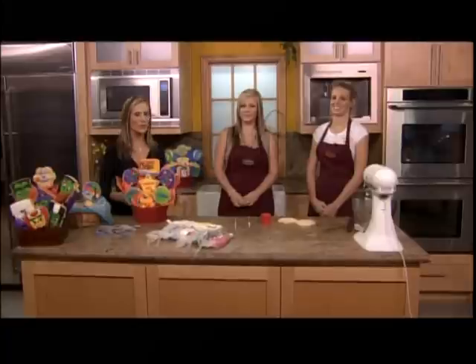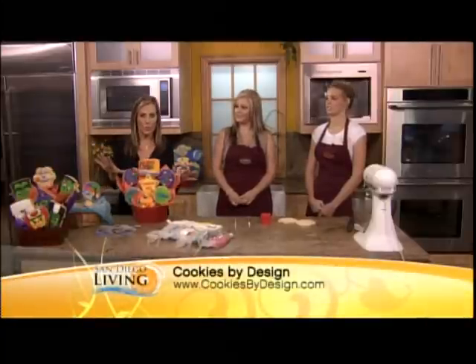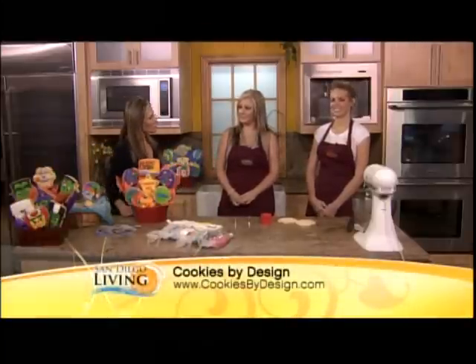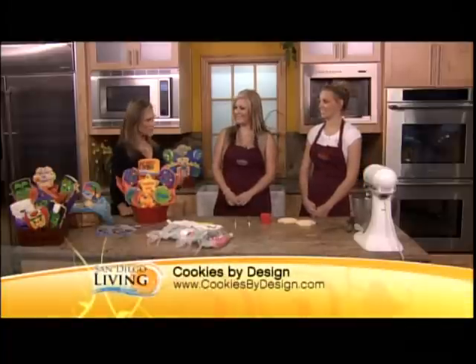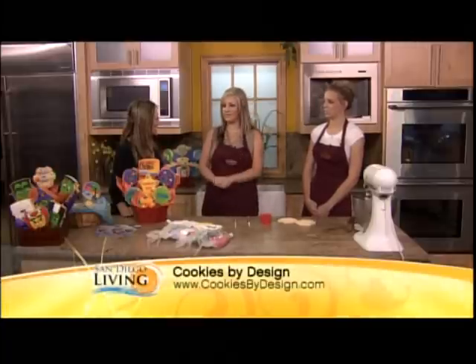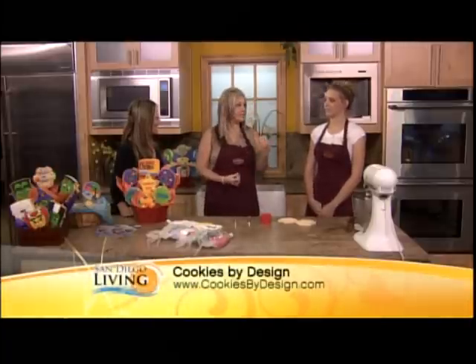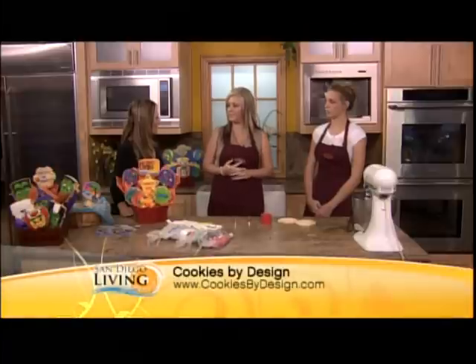We have Cody and Hillary from Cookies by Design who are here to tell us all about how you can ship these delicious things all over the world, and we're even going to get a few tips on decorating. How you doing, ladies? We brought a few baskets just to show some examples of what we can do, and Hillary's going to give us a demonstration of a couple different ways of decorating and give some tips for the viewers at home.